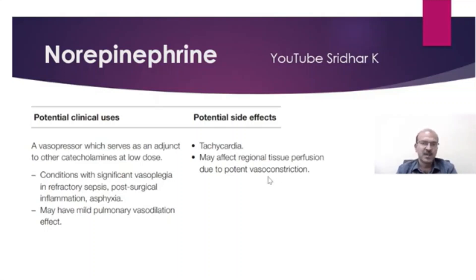So norepinephrine we should be familiar with now, as it is used more often. Where there is dopamine resistance, you can go to norepinephrine.